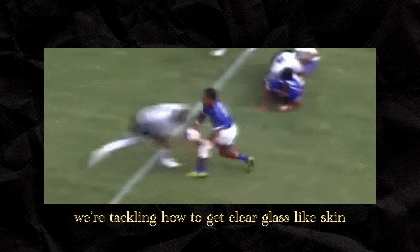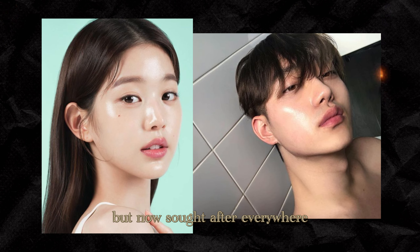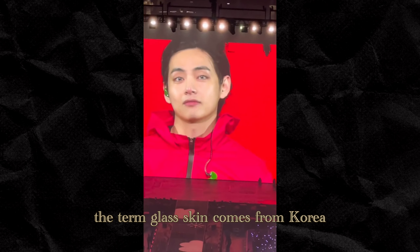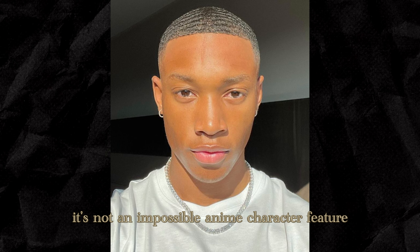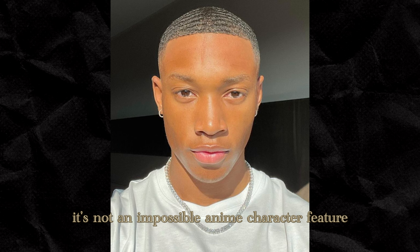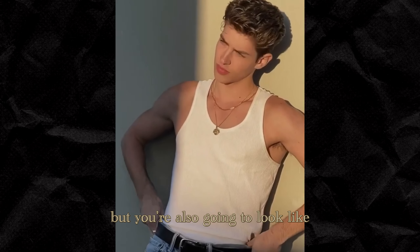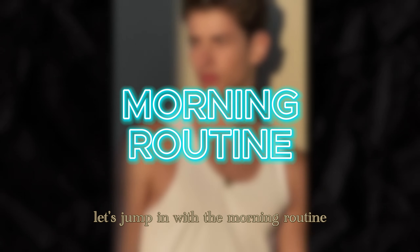And today, we're tackling how to get clear, glass-like skin — an idea popularized in Korea, but now sought after everywhere. The term glass skin comes from Korea, and basically means clear, smooth, almost flawless skin that looks so hydrated and healthy it practically glows. And the best part? It's not an impossible anime character feature. It's attainable for everyone. By following these steps, you're not just going to look good, but you're also going to look like you've got your life together.